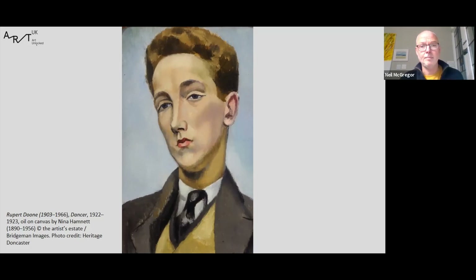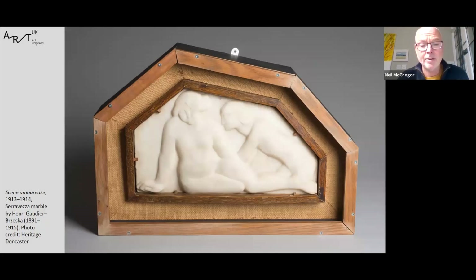Now onto my final choice: this gorgeous little sculpture by French artist Henri Gaudier-Brzeska entitled Scène Amoureuse. The sculpture is carved from Serravezza marble and measures just over a foot wide without its frame. This is another work that came to us through the Contemporary Art Society to celebrate the opening of our old museum. It's certainly one of my personal favourites and I never really grow tired of looking at it. Although we only have a small sculpture collection, it contains some of our most important works, and this is certainly one of them. It never ceases to amaze me that a sculpture by one of the most important modern sculptors of the early 20th century, which has absolutely no connection to our town, should end up in Doncaster.